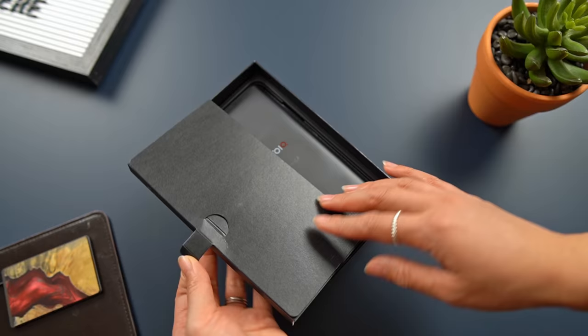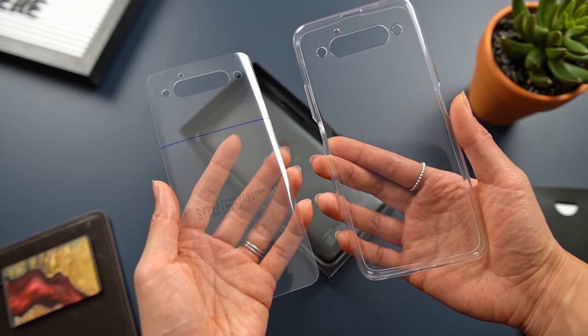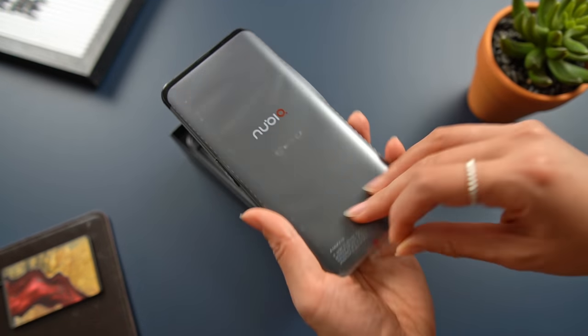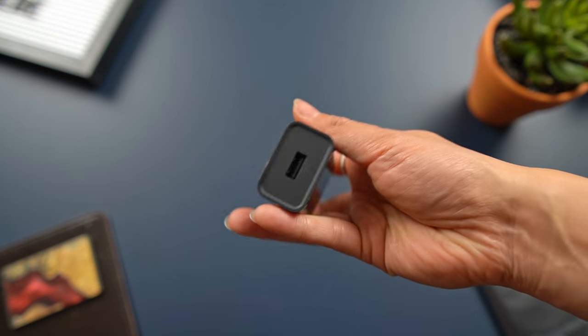I know what you're thinking — who or what in the world is Nubia? Honestly, I thought the exact same thing when they reached out asking if I was interested in checking out their new smartphone, the Z20. Of course, I looked them up.